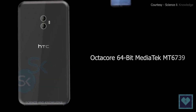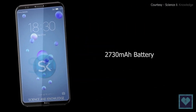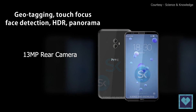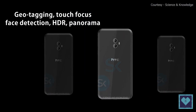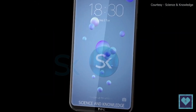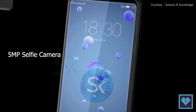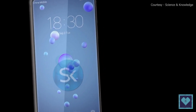Powered by an octa-core 64-bit MediaTek MT6739 processor, the device is backed by a 2730 mAh battery. For the camera, it features a 13MP rear module with an f/2.2 aperture, phase detection autofocus, HDR mode, and a backside illumination sensor. The front has a 5MP shooter with an f/2.4 aperture. It runs Android 8 out of the box with HTC's Sense layer on top.